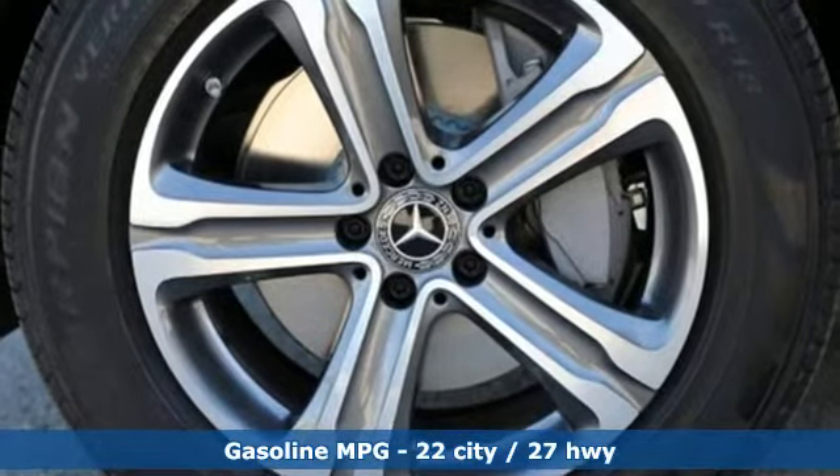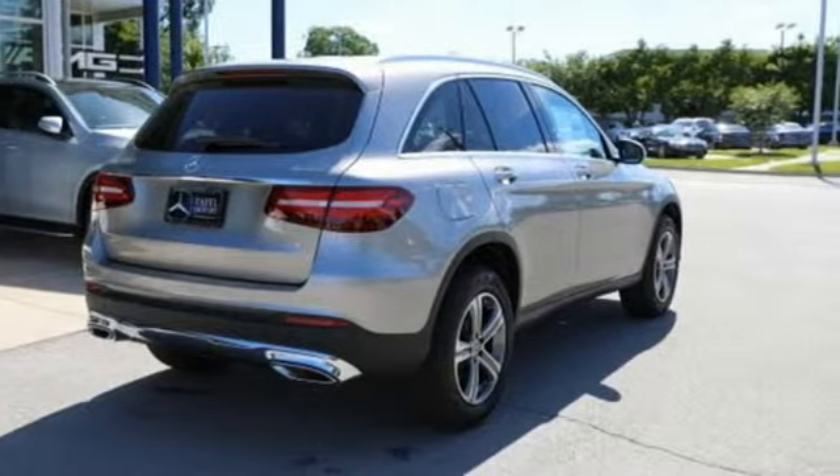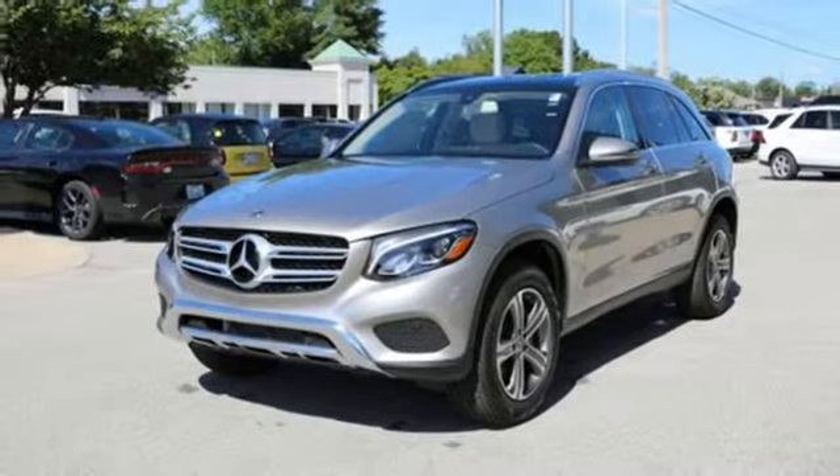Intercooled turbo inline 4-cylinder engine, adaptive suspension, streaming audio, power heated mirrors, dual-zone climate control, auto-dimming rear-view mirror.